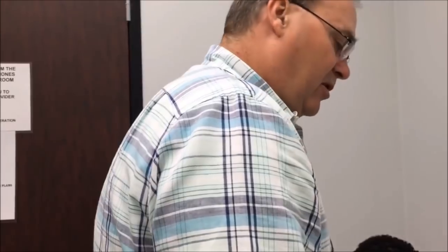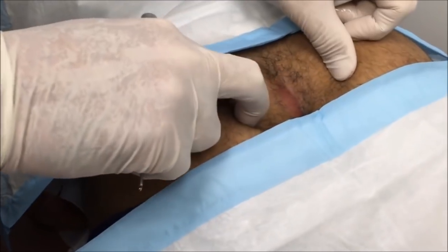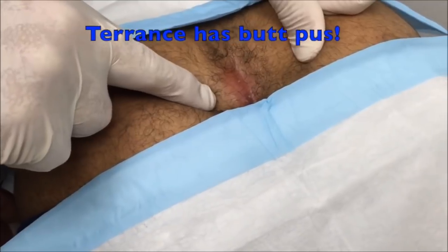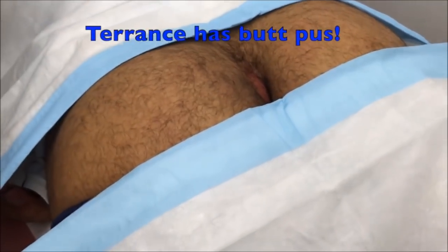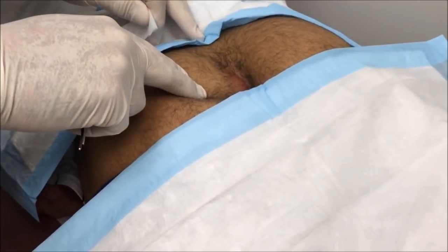Terrence, how you doing man? Not your best day, huh? We're going to go ahead and protect your identity. What we have on this nice gentleman is a nasty abscess — actually this looks kind of like a carbuncle, but I'm most concerned that this is a pilonidal cyst. That's a little bit low to be a pilonidal cyst, but it's still possible.